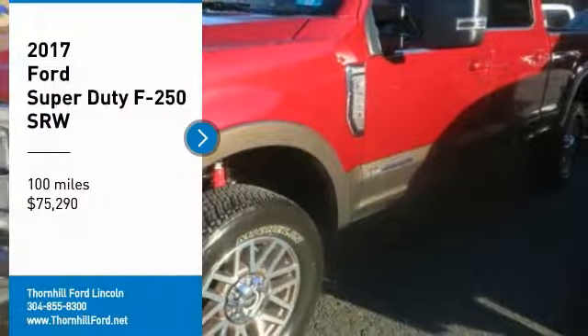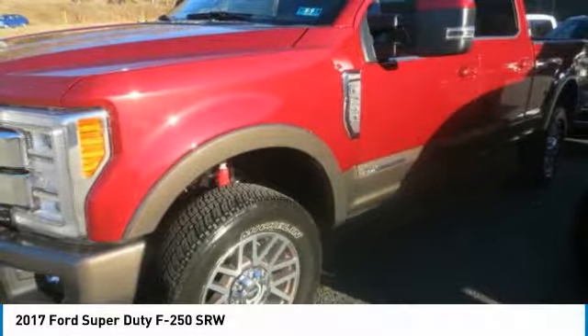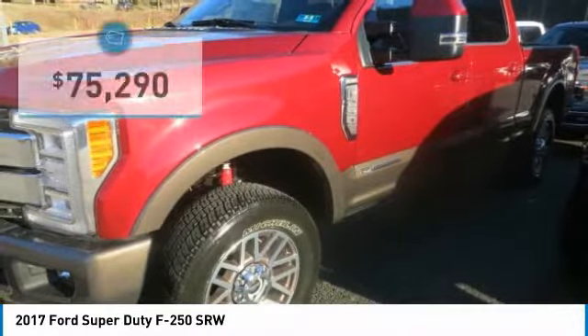The 2017 Super Duty is the toughest and most capable Ford full-size pickup truck ever. All-new high-strength, military-grade aluminum alloy slashed the weight of the body.